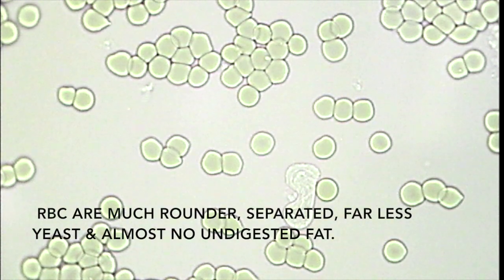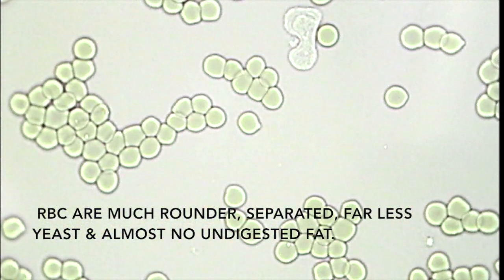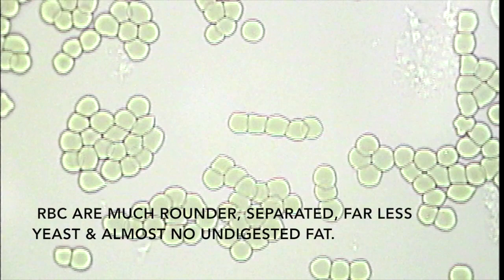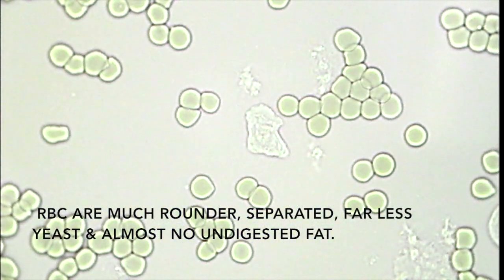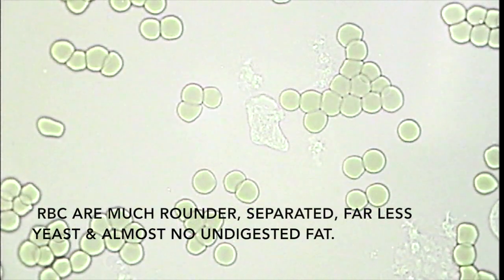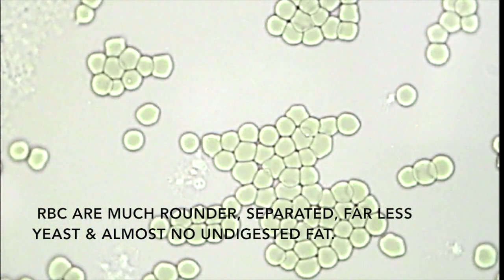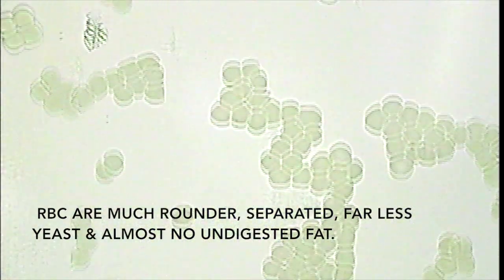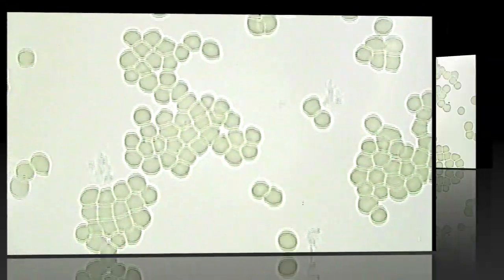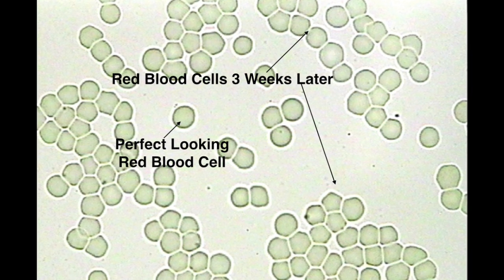This is Chelsea's blood just three weeks after beginning a raw food diet with enzymes and probiotics. And though her cells aren't perfect, they are markedly better. In many areas, we can see individual red blood cells. And in the areas where we still see them in clumps, they are at least round and partially separated from each other. We can also see that there is a dramatic reduction in the amount of yeast in her blood. Eating a 95% meat diet with additional enzymes and probiotics was effective in reducing the yeast overgrowth.